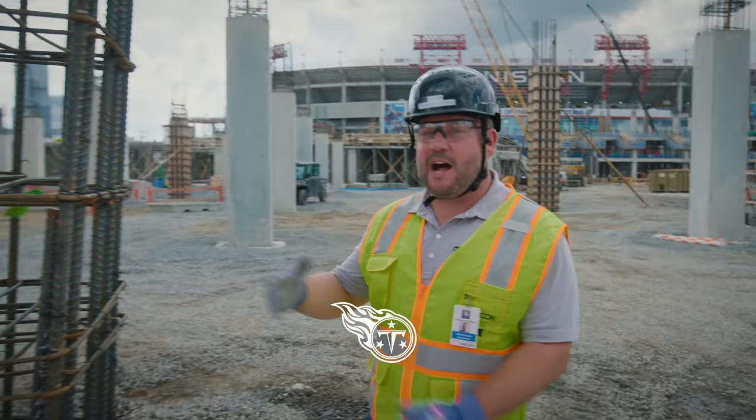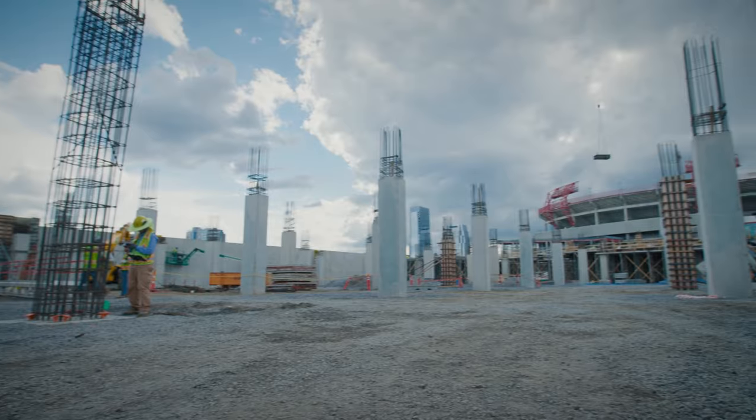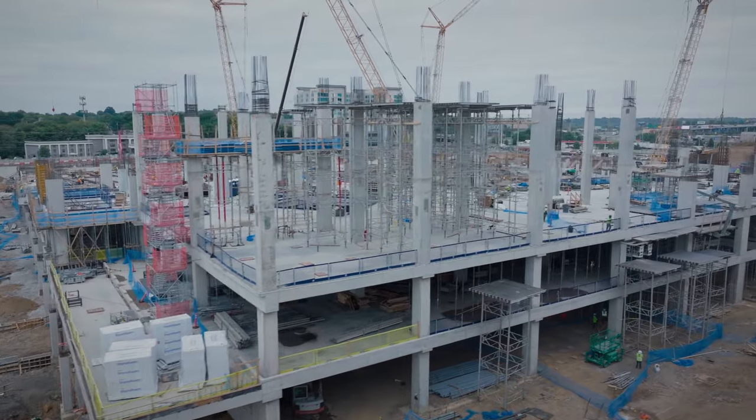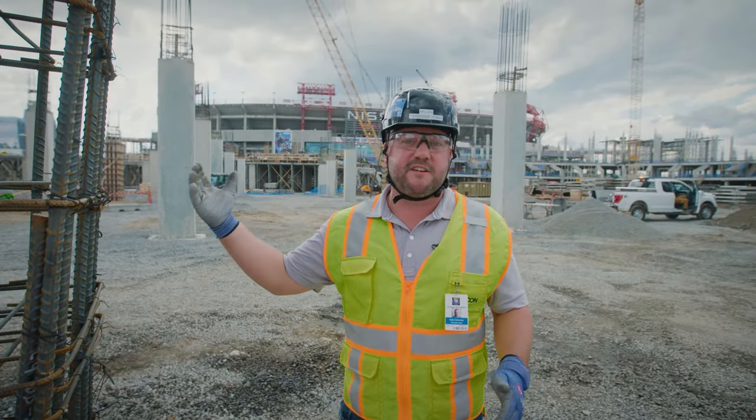Here we are at one of our columns of the stadium. Fun fact, we have about 1,350 of these columns. They're a critical component of the superstructure of the stadium. It supports the main load of the stadium with the capacity of individuals, fans, and equipment, and also supports the exterior facade.